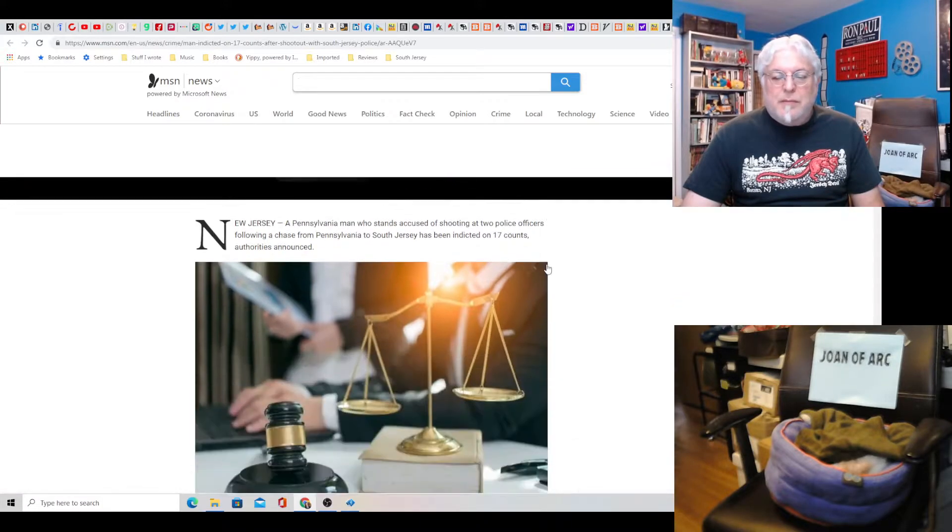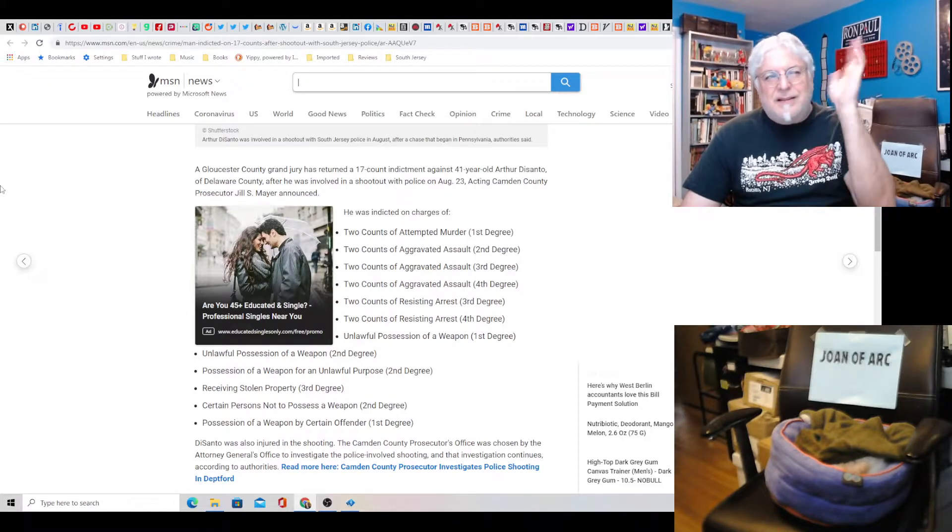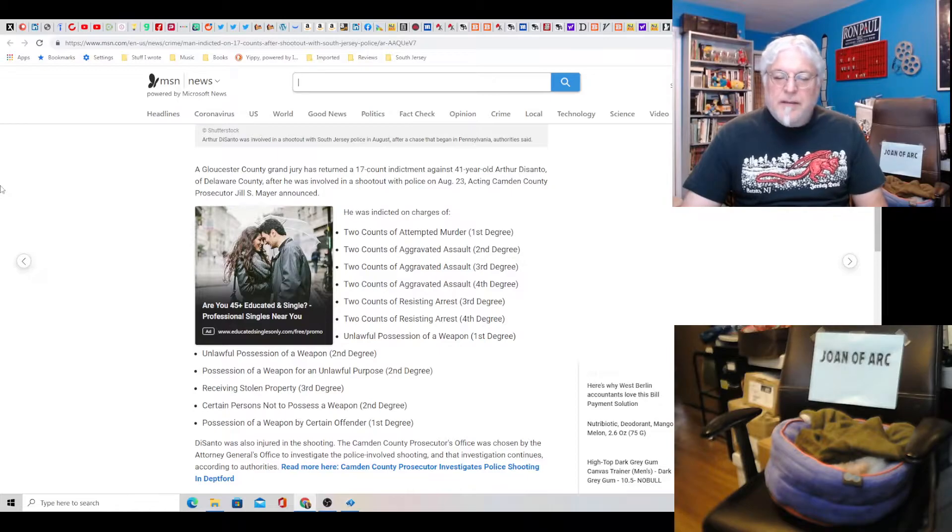Man indicted on 17 counts after shootout with police — wow, that's a lot of indictments. Two counts of attempted murder first degree, two counts of aggravated assault second degree, two counts aggravated assault third degree, two counts aggravated assault fourth degree. Two counts of resisting arrest third degree, two counts resisting arrest fourth degree — those four counts are nothing, that's just cops adding insult to injury because you didn't surrender. Unlawful possession of a weapon first degree, unlawful possession second degree — sounds redundant. Possession of a weapon for unlawful purpose second degree. Receiving stolen property third degree. Certain persons not to possess a weapon second degree. Possession of a weapon by certain offender first degree. I'm not justifying what the guy did — they do this so you plead to three of these and feel like you got off. It's ridiculous.